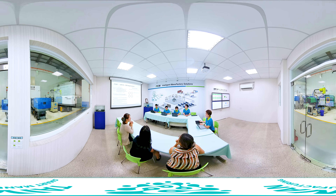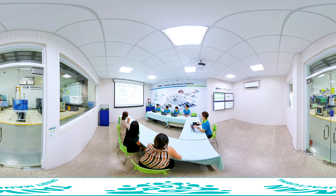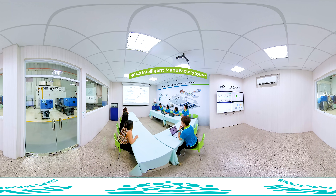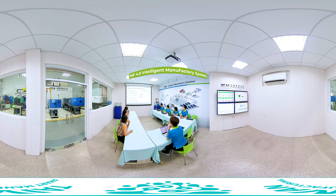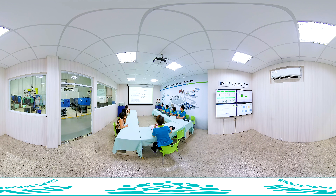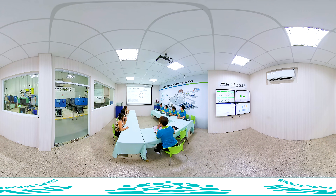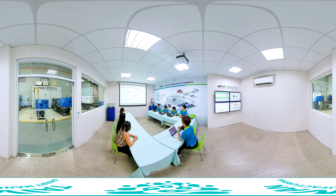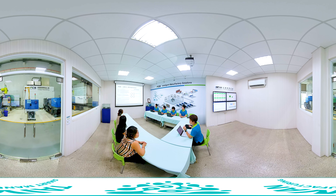Following the global trend toward Industry 4.0, FCS has rolled out the IMF intelligent manufacturing system especially for the global plastic and rubber industry, with IoT and cloud data transfer applications, making workpiece information visible through real-time monitoring and feedback technology for a stable and predictable production model.